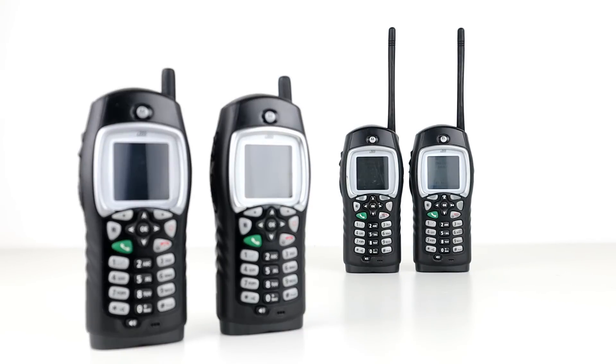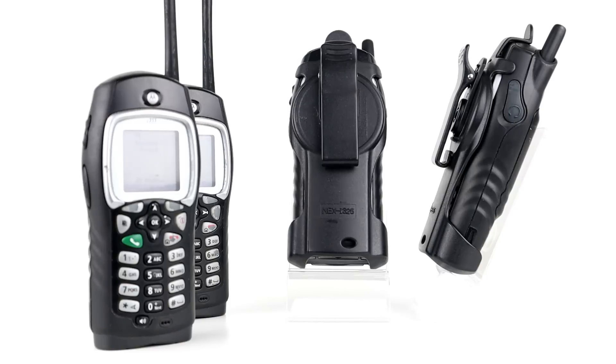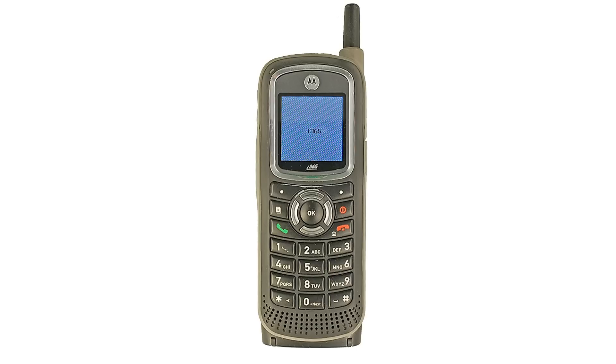The Motorola i355 has a few advantages over most of the IDEN line that supports Direct Talk. The first advantage is its ability to use a replacement rubber duck style antenna, as opposed to the built-in telescopic cellular type antenna, which helps to improve performance. With good batteries it has approximately four and a half hours of talk time with up to 10 days of standby time. Most IDEN phones are built to military spec.